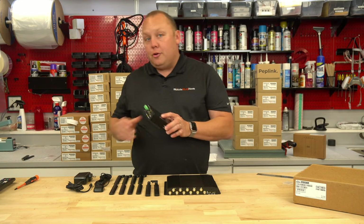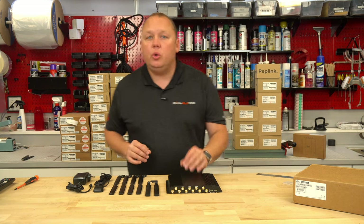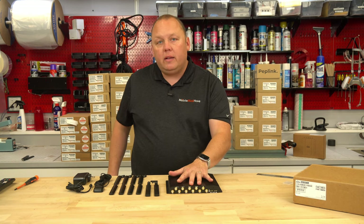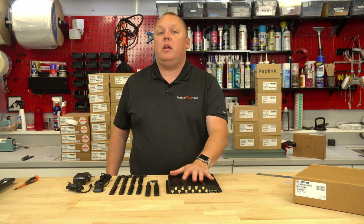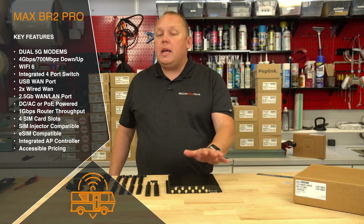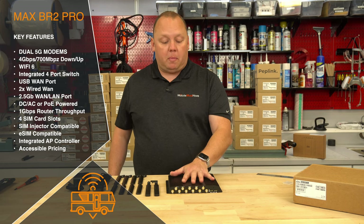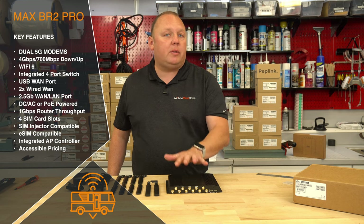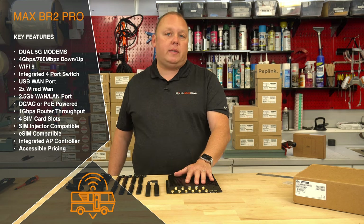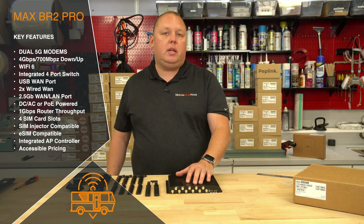Now with the introduction of the BR2, you can have both. Peplink has gotten us to dual 5G while adding additional features and putting this at a price point that is sub $3,000. Previously, if you wanted dual 5G in any Peplink lineup, you were looking at north of double that. From a price perspective, Peplink has absolutely delivered — getting these prices down to where they are accessible for power users who absolutely need to stay connected.